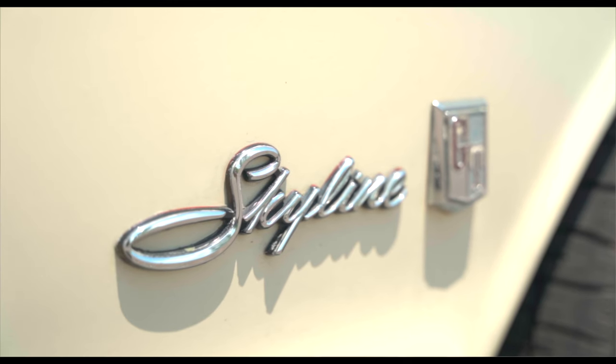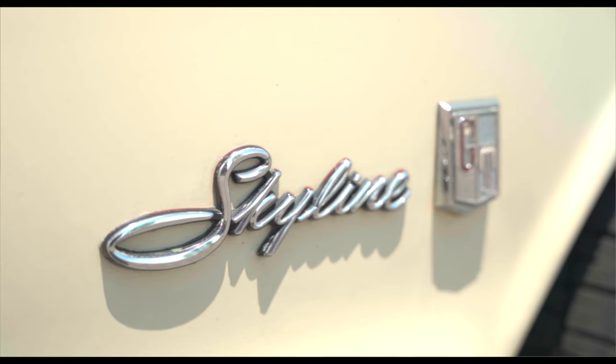We do kind of projects and builds like this, mixing the modern with the GTR heritage. So how many miles are approximately on the engine, do you think?